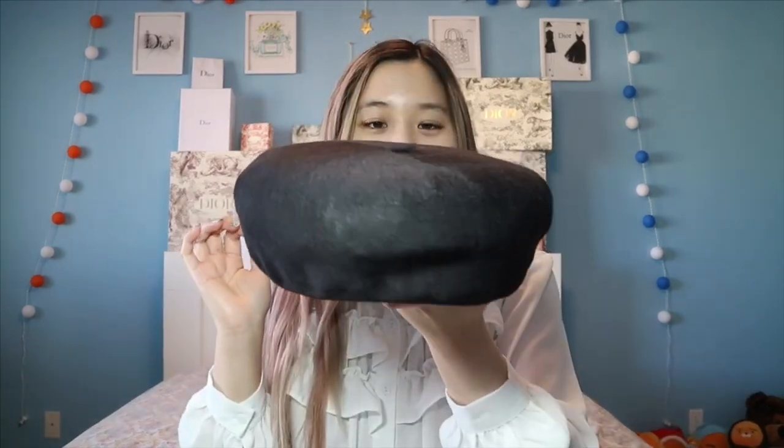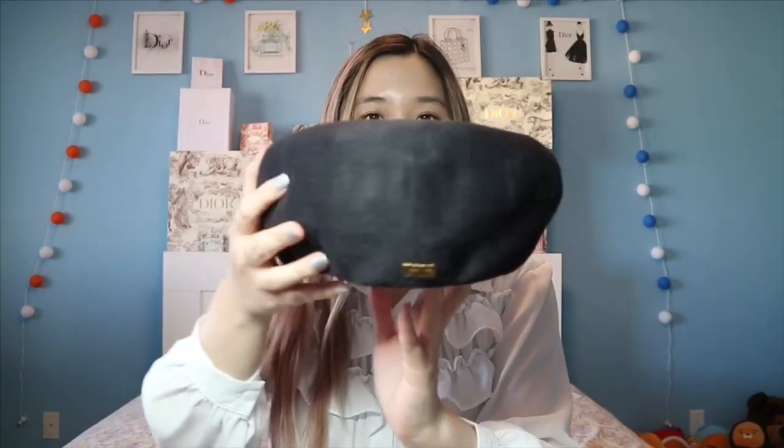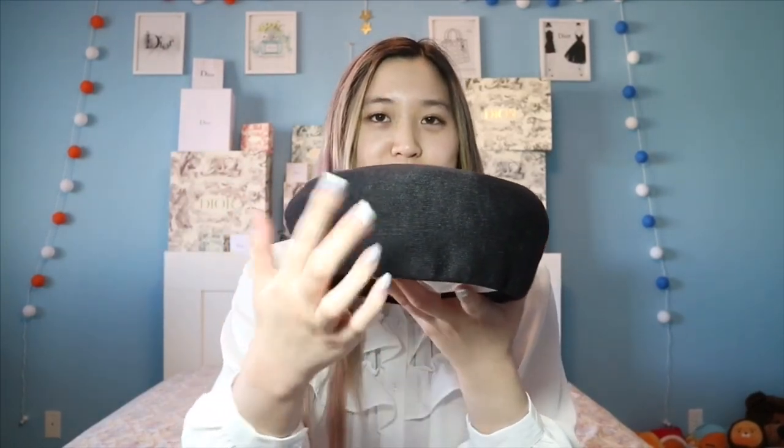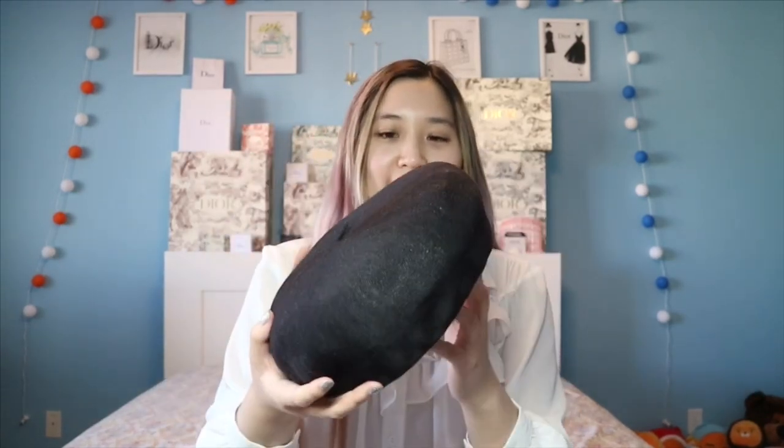I'll put all the prices down below in the description box as always. I have two more things to show you guys. The second accessory is a Dior beret. It has the little Dior logo right there. What people do is they get a brooch and put it right here — it's really cute. I have the safety pin brooch; it's pretty long, but there are also small ones. This is the black beret.